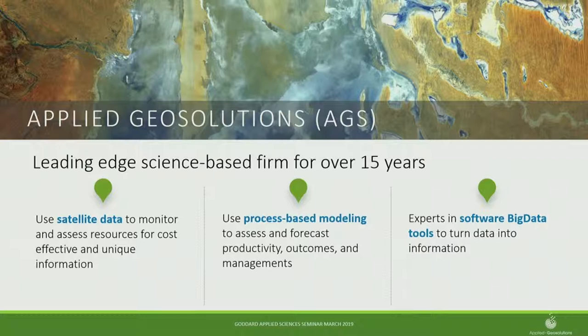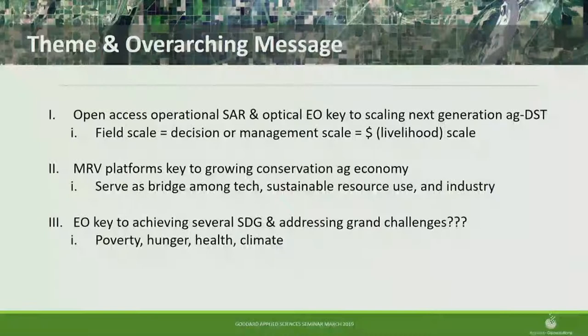We have three main groups of tools. We use satellite data, focusing on open-source, operational, moderate-resolution EO data. We build cost-effective MRV tools, which requires operational open-access data — so thanks to NASA and ESA for making those systems open access. We also do process-based crop modeling, and then what I call big data software — how do you handle all that data in an integrated uniform system. We've pushed a good portion of these to GitHub.